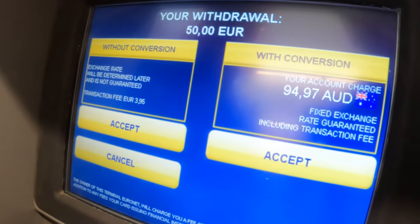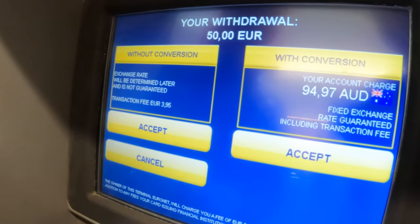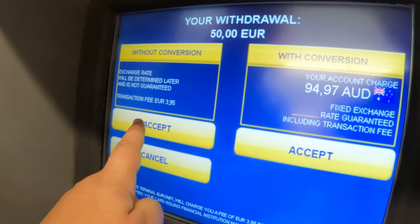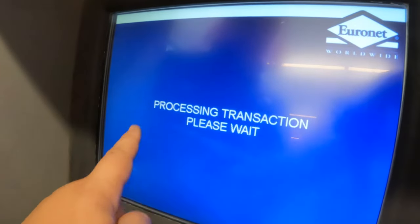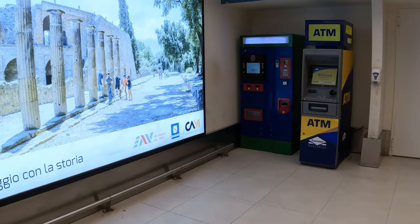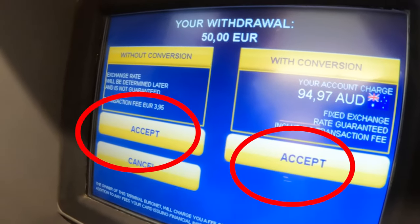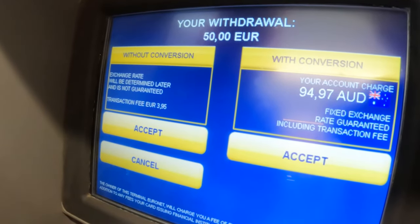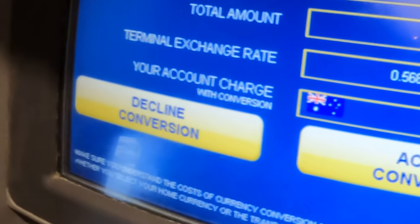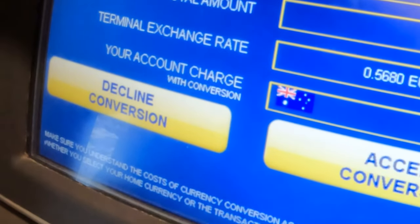Notice how this ATM, even after I reject the offer, still tries to trick me into accepting it. Be really careful with these Euronet ATMs — there's some really clever psychology at work here. Many people will choose the accept option because it's the more comfortable choice: of course I want to be charged in my currency, and of course I want to press accept. Notice how the two buttons are labeled exactly the same — the decline button almost looks like it will cancel your transaction, and nobody wants that. It's all part of the ATM company's clever ploy to separate you from your money while traveling.